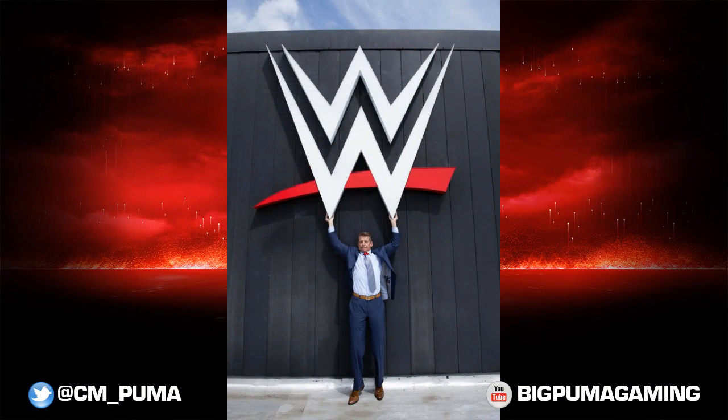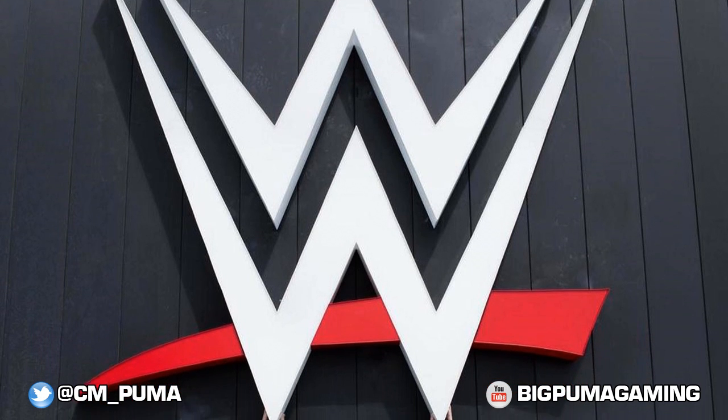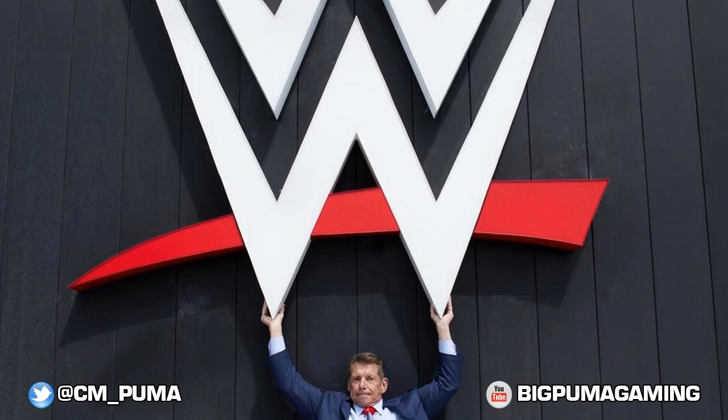Here's the other photo with Vince reaching up and grabbing the WWE logo, which I'm assuming is now on the outside of the building in place of the old scratch logo.